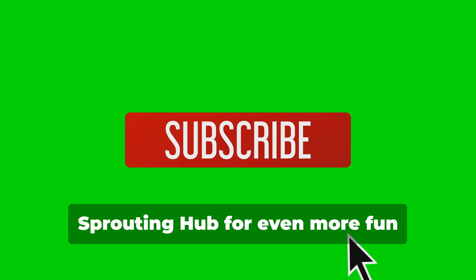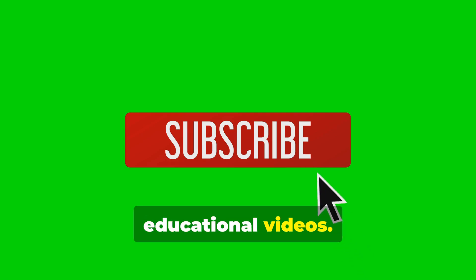Like this video and subscribe to Elle's Sprouting Hub for even more fun educational videos. See you in the next one!